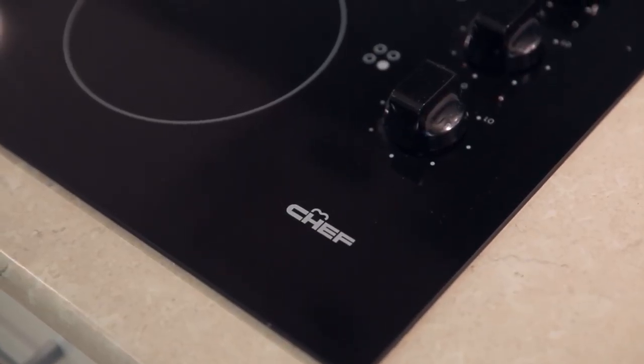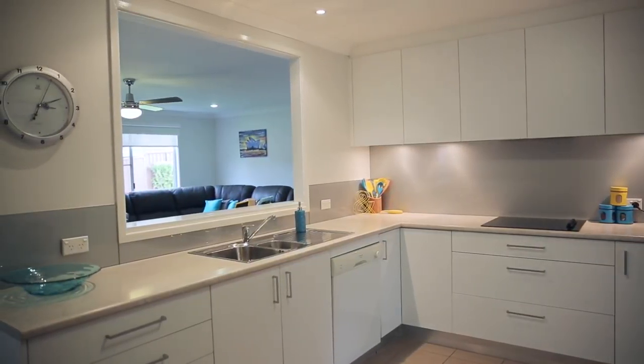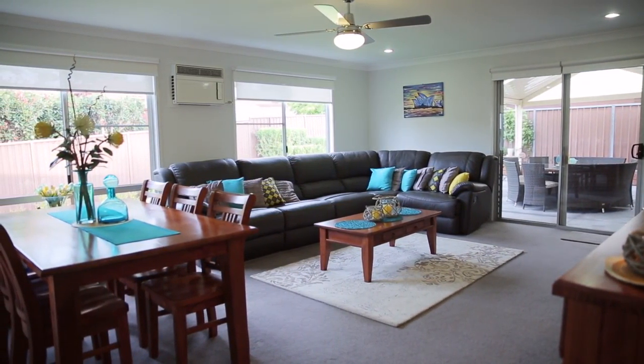This walk-through kitchen is a dream for any cook in the family. It has been renovated along with the bathroom and laundry, providing all the necessary features a buyer might be looking for. The kitchen has a handy servery that opens onto the dining and lounge room — an add-on room which is extremely rare for these parts — so you can cook and entertain your guests with ease.